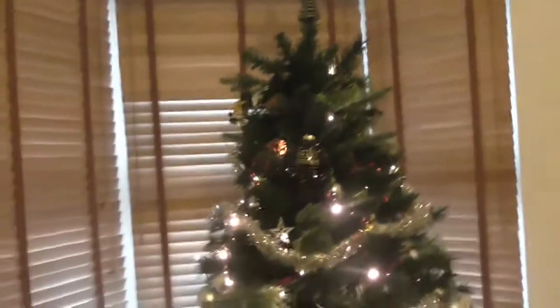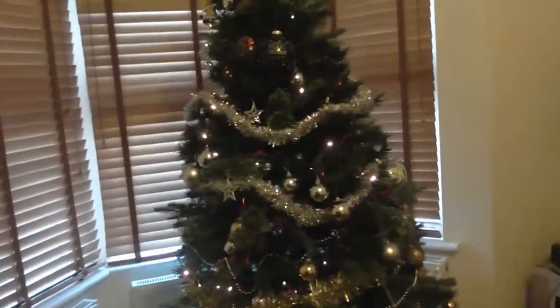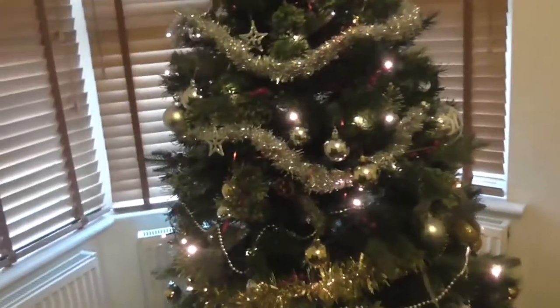That's pretty much it. We do have some two little Christmas trees upstairs, but I feel like this will do for now. Thank you so much for watching, and here's the clip I mentioned that you're going to see now.